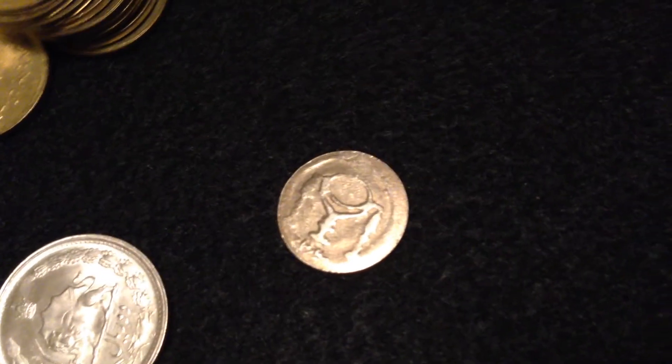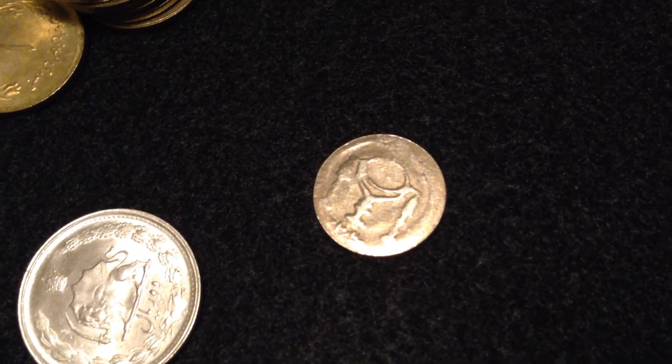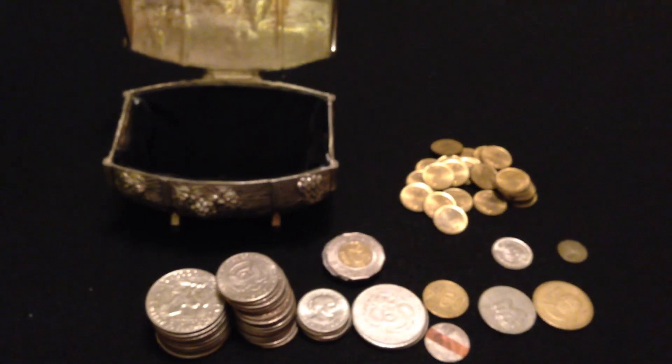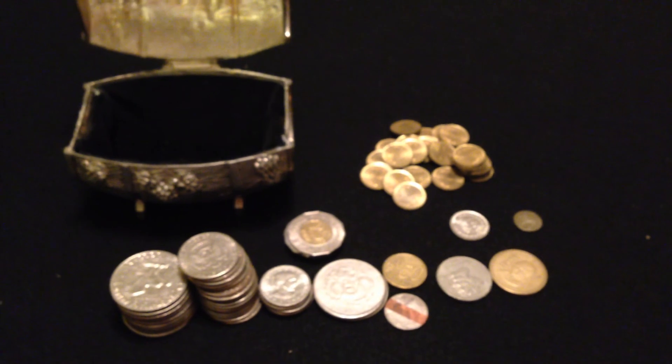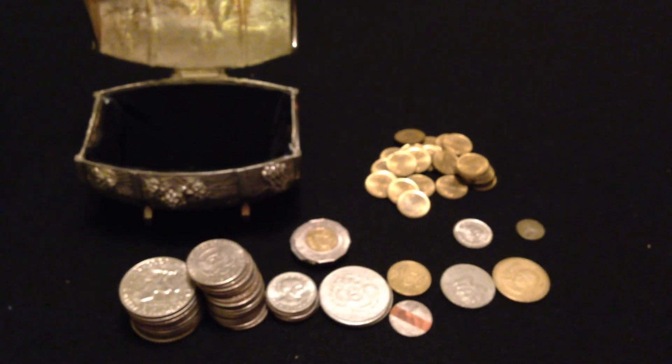Anyway, so here's my haul for $60: a little trunk and some junk. All right guys, have a good one.